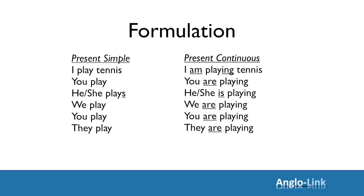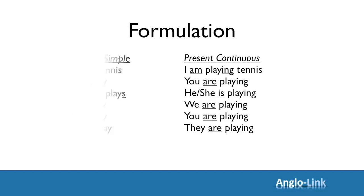Right. Now the main part — usage. When do we use present simple, and when do we use present continuous?